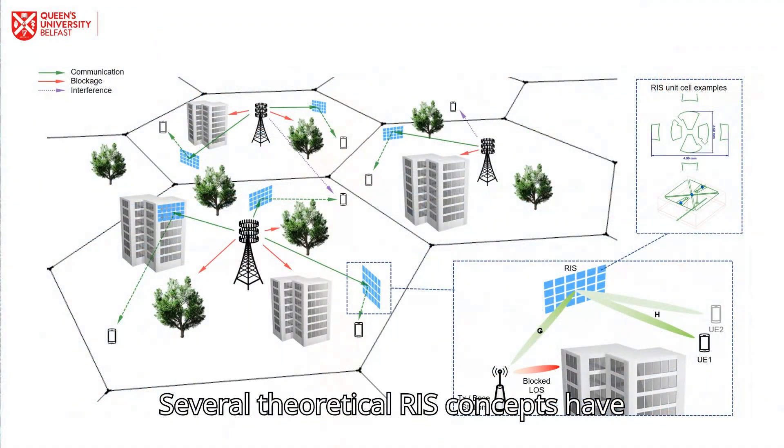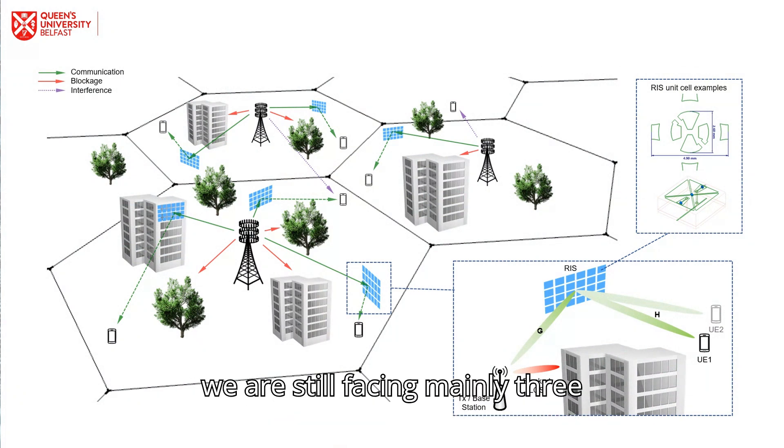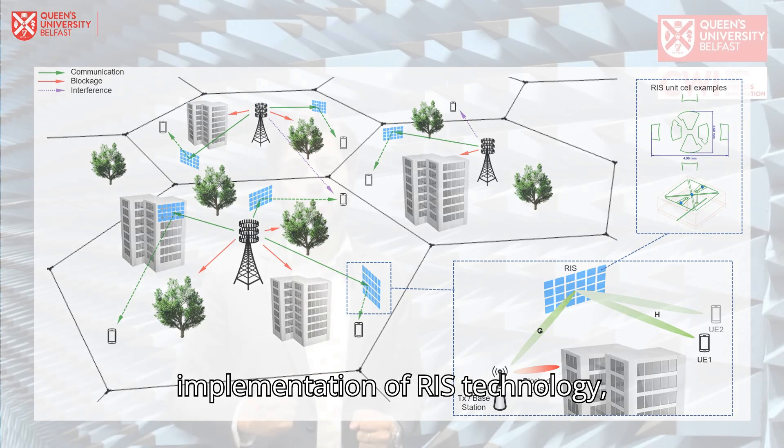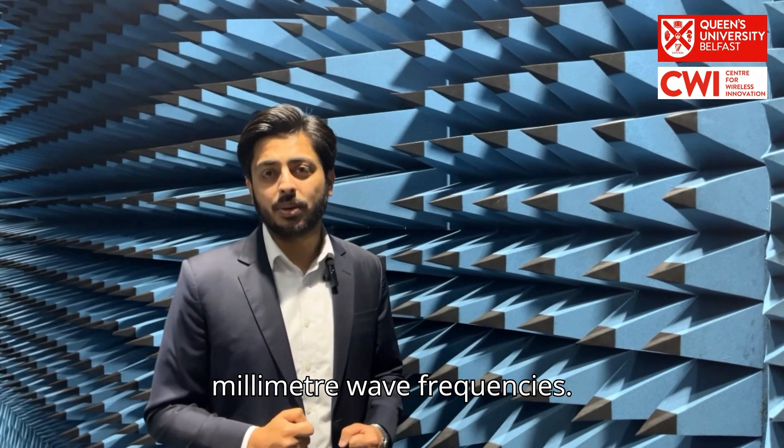Several theoretical RIS concepts have been presented in recent years, but we are still facing mainly three key challenges in the practical implementation of RIS technology, especially when it is developed at millimeter wave frequency.